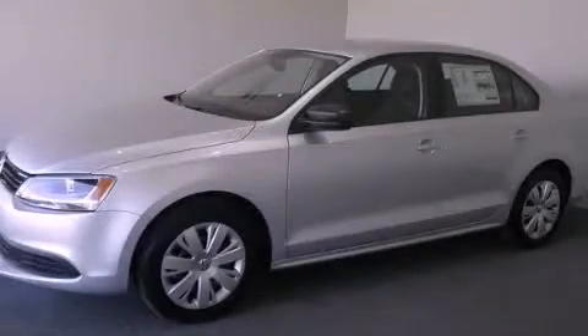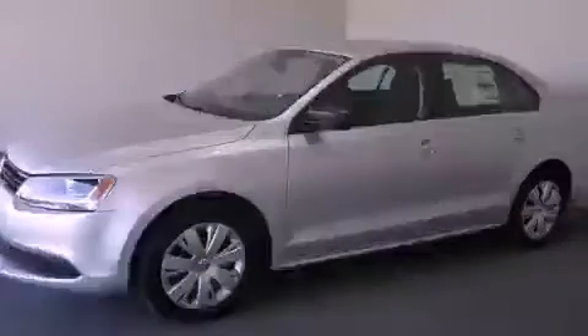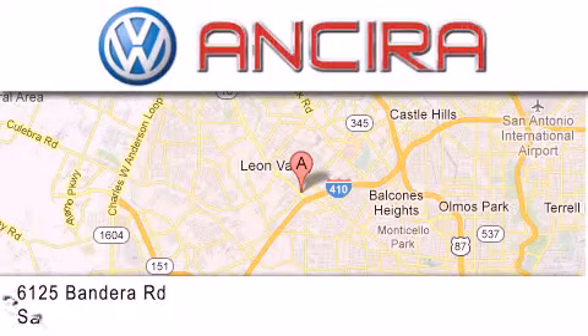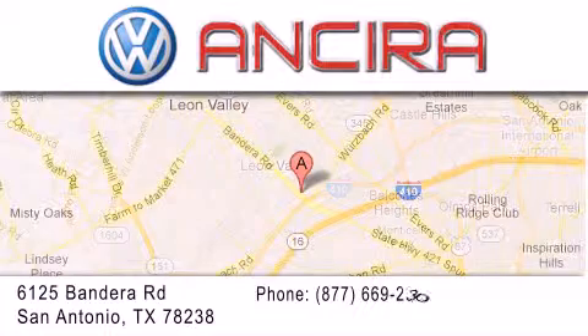Call now to find out how you can own this breathtaking vehicle. Ancira Volkswagen is conveniently located at 6125 Bandera Road, just outside Loop 410.